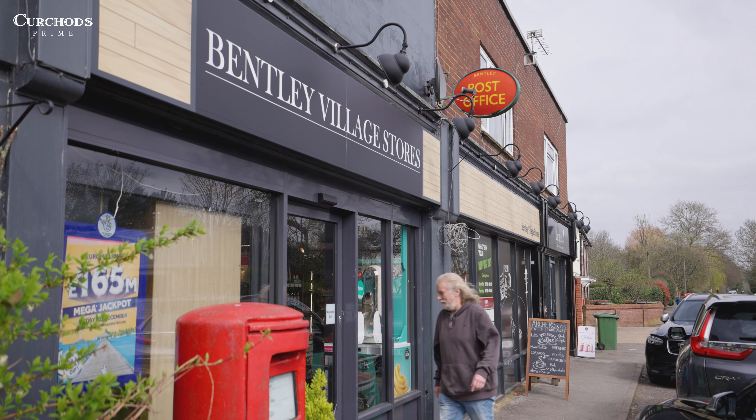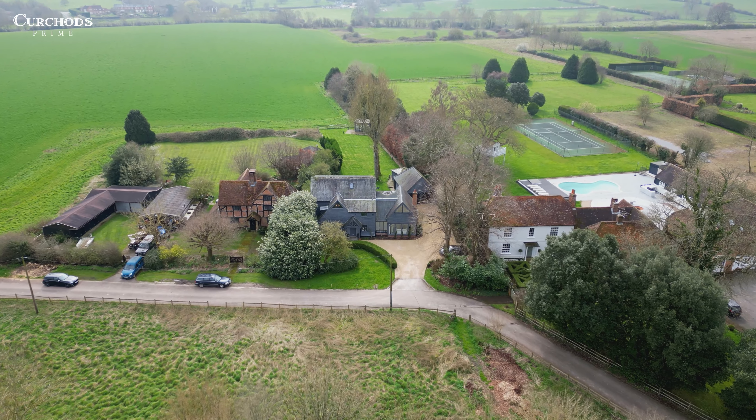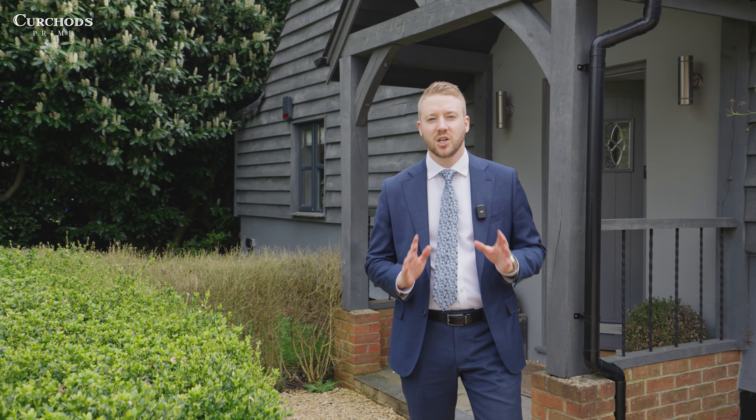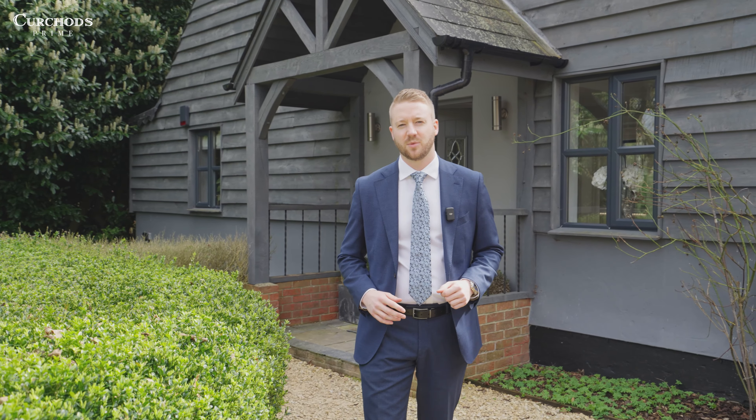Situated in the popular village of Bentley, known for its thriving community, it offers local shops, a local pub, and is also within easy access to London Waterloo. If you would like to experience countryside living at its finest, please contact me today to organise a private viewing. Thank you for watching.